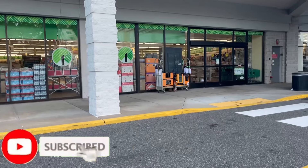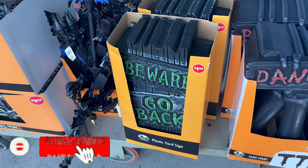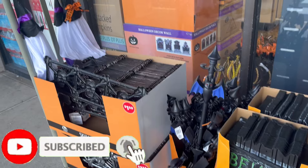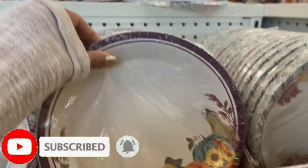Hey lovely friends, welcome back to Mom of All Trades DIY. I'm at Dollar Tree this time and I am going to show you amazing new items. This walkthrough blew my mind away — check this dinnerware out!